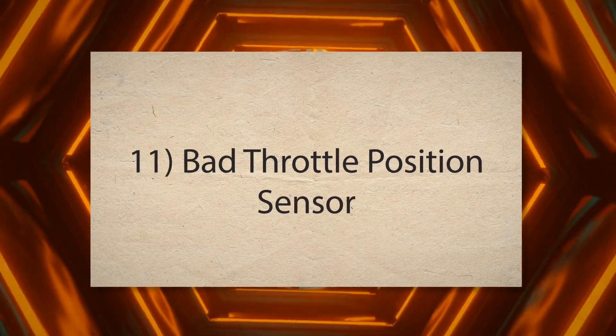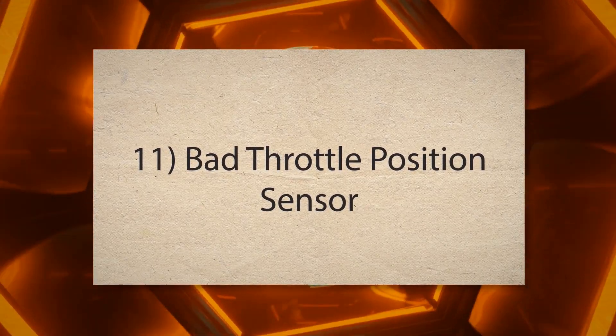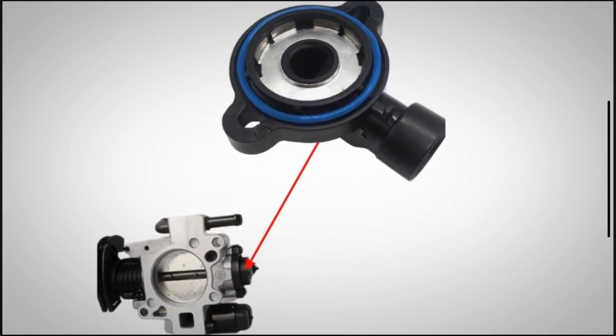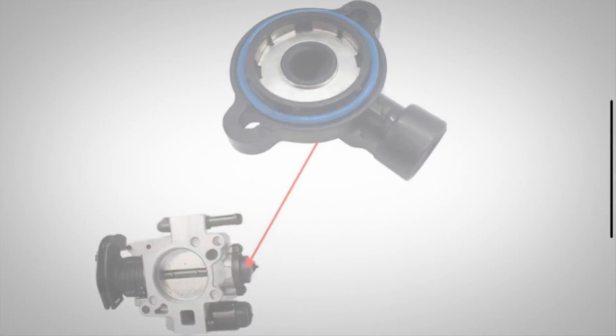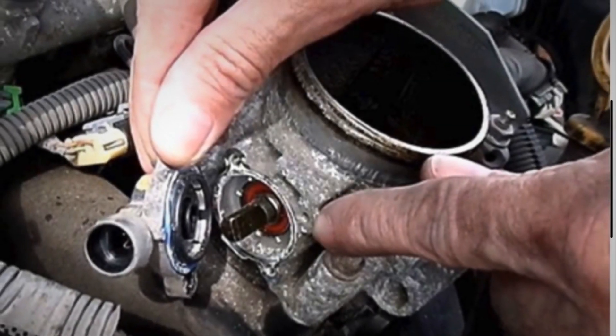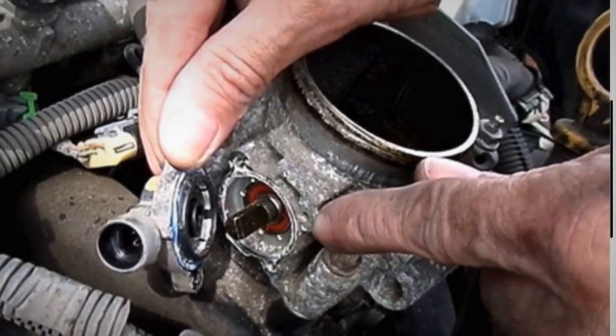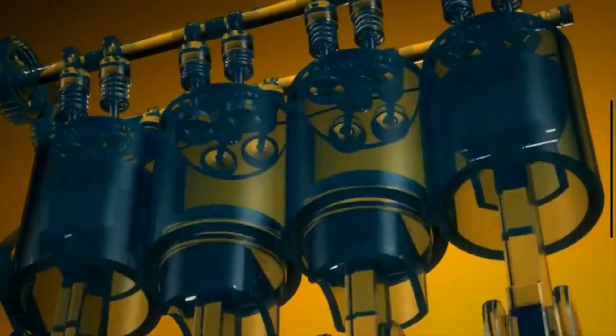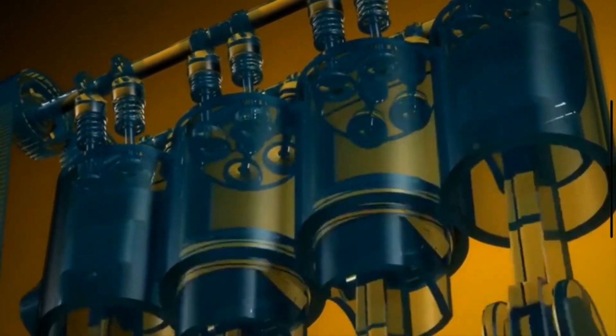11. Bad throttle position sensor. The throttle position sensor monitors the position of the throttle. If this sensor becomes faulty, the ECU receives incorrect data about throttle position. This incorrect data leads to improper fuel and air delivery, causing hesitation.